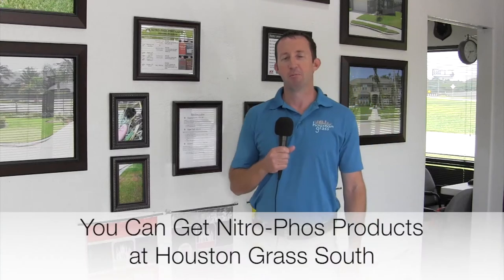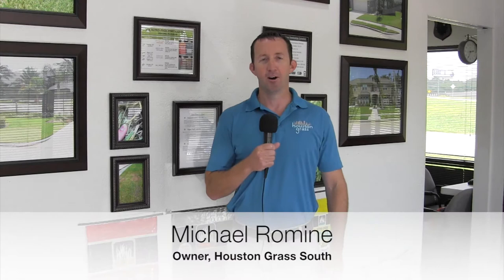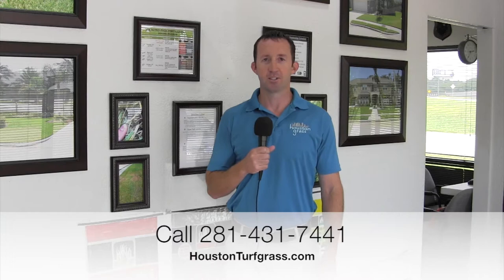Hi, I'm Michael with Houston Grass. Most of our videos are either done in my office sitting at my desk or out in the field. Today we're going to go out in the field and look at several of the issues that plague St. Augustine, especially in the hot summer months of July and August.